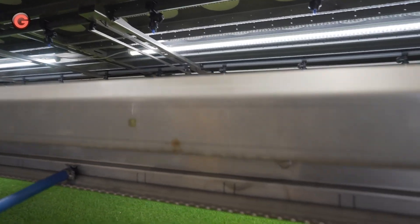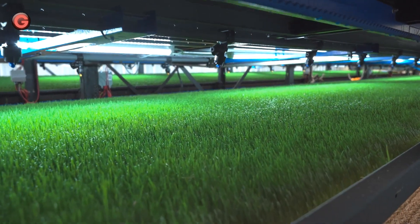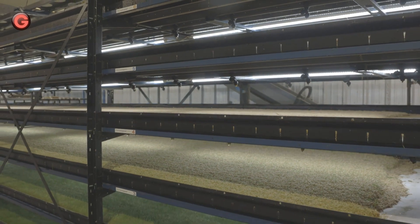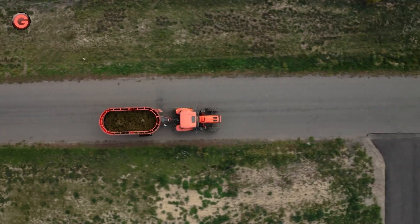Growing in an automated vertical pasture means there is virtually no stress on the plant like there would be in an open field. So metabolic activity in the plant is optimized, releasing more naturally occurring enzymes from the seed which stimulates the production of extra simple sugars in the plant.